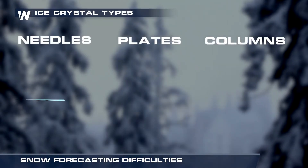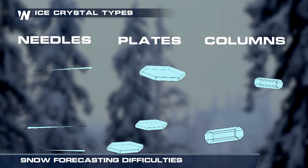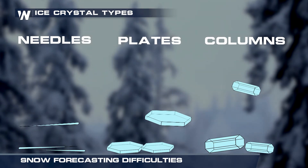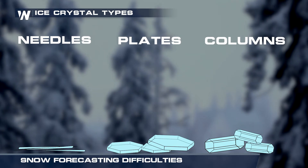On the other side, needles, plates, and columns don't have barbs that stick together. This allows the snow crystals to compact closer together, sometimes giving lesser snow accumulation amounts than that of dendrites.